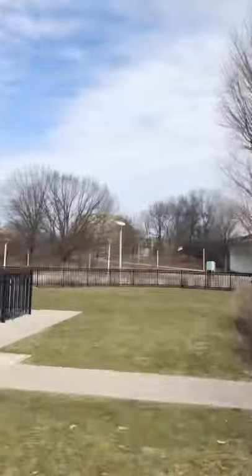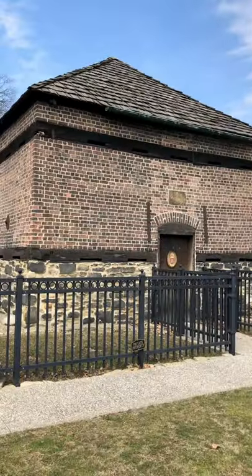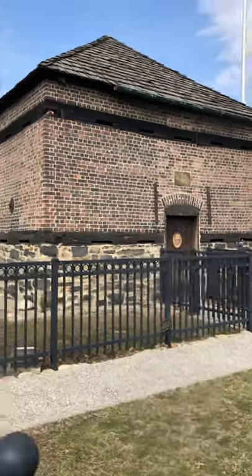Treating myself to a day downtown. It's beautiful today. This is the oldest building in Pittsburgh, known as the Block House.